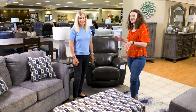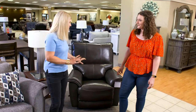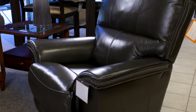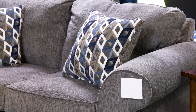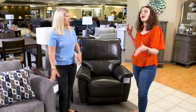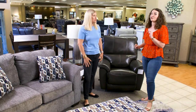We've brought the recliner into this room for you to see how it can actually work in a space. This nice dark gray leather looks really nice with this lighter gray sofa. The streamlined version of this looks great with this more modern sofa. And if you have a more traditional design style, maybe you get a more traditional-looking recliner to go with what you have.